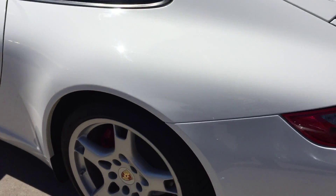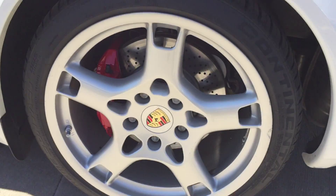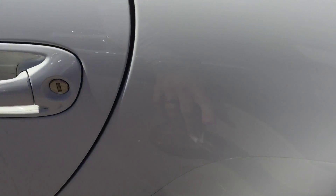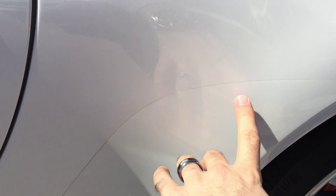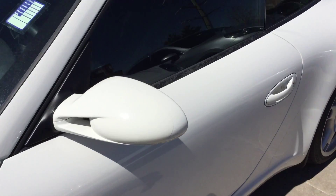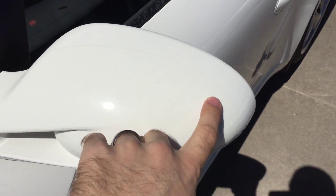Show you the interior here. Seat looks in great shape. Other seat as well. The buttons that can sometimes wear off are still in really good shape. Dash here, mileage. And the door handle sometimes gets some wear, so I wanted to show you that — in excellent condition.